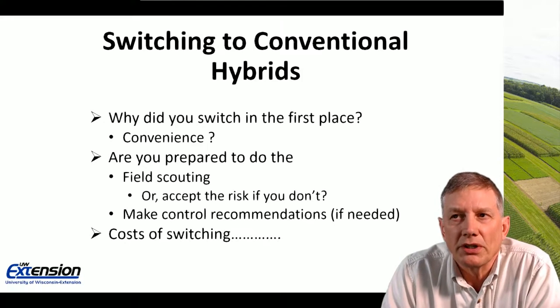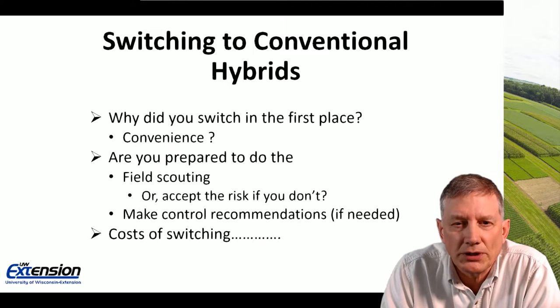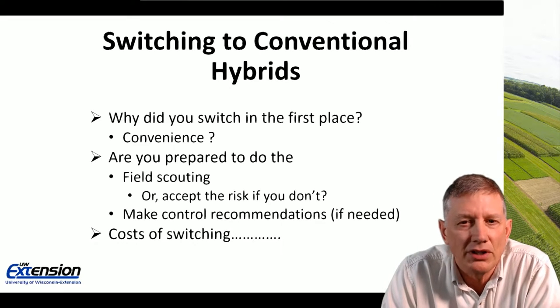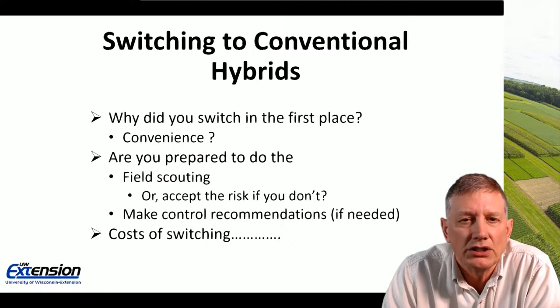Now for that second topic: switching to conventional hybrids. Consider why you switched in the first place. I think in a lot of cases the answer is convenience — that is one of the top reasons, and arguably so, that many people switched to GMO hybrids.